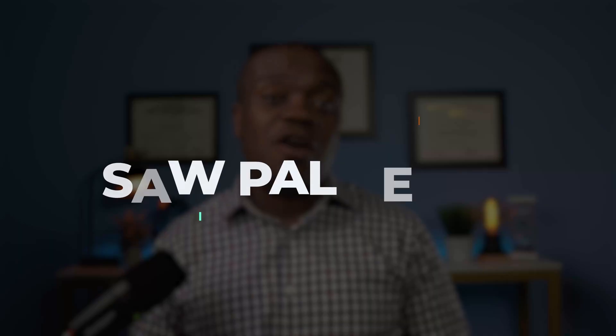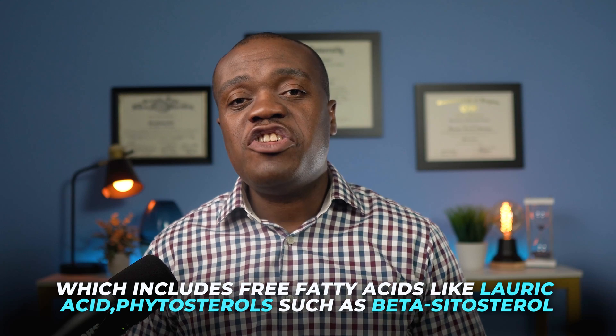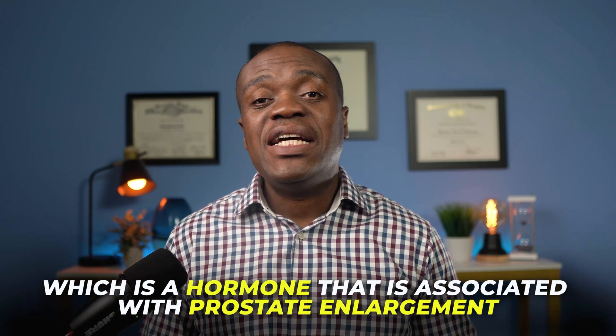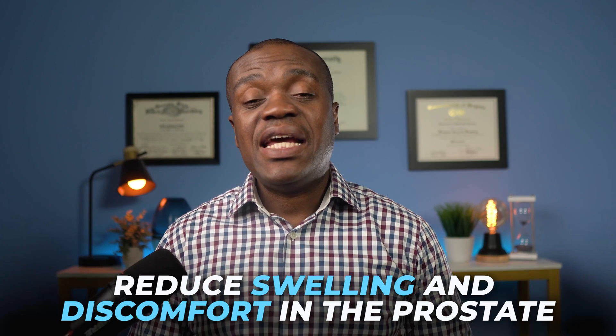This brings me directly into my next supplement, which is saw palmetto. Saw palmetto has a long history of use in traditional medicine, particularly in Native American medicine and early 20th century treatments for urinary tract issues. Its natural chemical composition, which includes free fatty acids like lauric acid and phytosterols such as beta-sitosterol, is believed to contribute to its therapeutic effects through three main pathways. The first is the hormonal impact — saw palmetto is believed to inhibit the conversion of testosterone to dihydrotestosterone, a hormone associated with prostate enlargement, potentially helping prevent or reduce prostate growth. The second effect is its anti-inflammatory effects, which help reduce swelling and discomfort in the prostate.